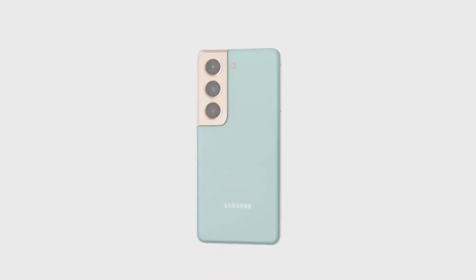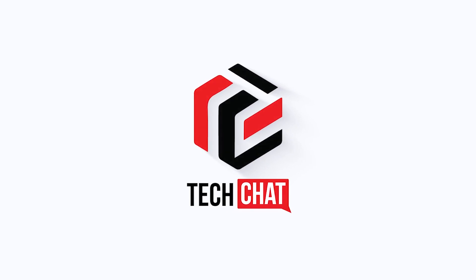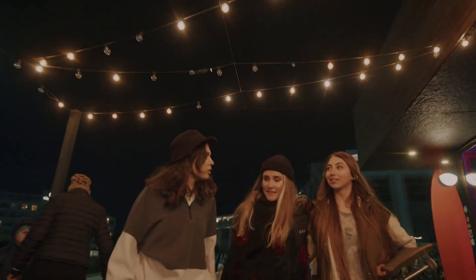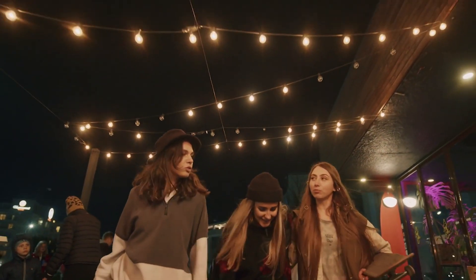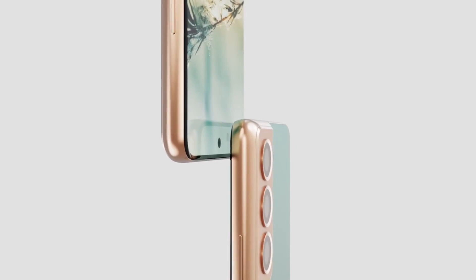Samsung Galaxy S22 — hello guys, hope you all are doing great. We are back. We may have confirmed three major details about the Galaxy S22 series, including the exact final name for Samsung's Ultra flagship.